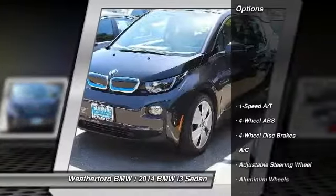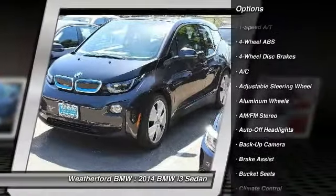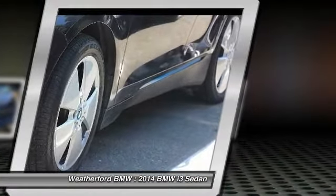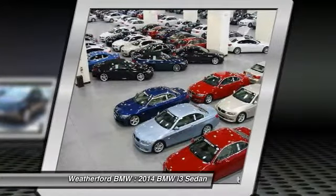Here are some of this vehicle's great options: backup camera, keyless entry, navigation system, leather-wrapped steering wheel, power steering, driver airbag, adjustable steering wheel, cruise control, four-wheel ABS, and four-wheel disc brakes.